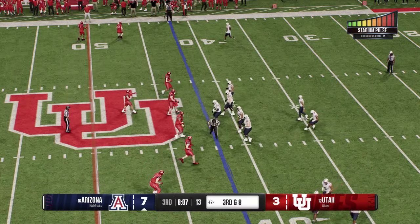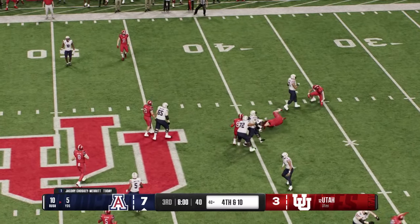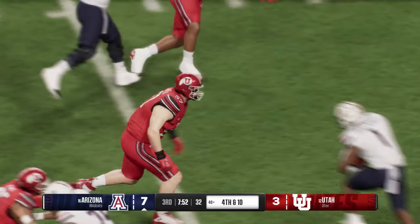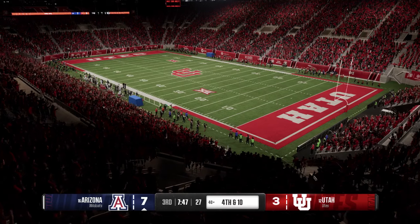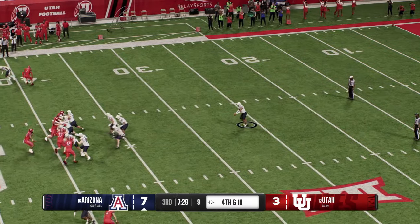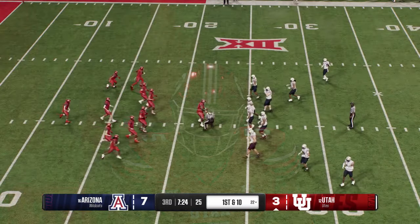They line up with some serious work to do if they want to convert. From the gun, the running back tries to hit the hole. He's knocked down in the backfield — he'll lose a couple. That is the way you blow up a play quick, fast, and in a hurry. Hair on fire caused a wreck — that had to be a blown assignment. The Wildcats will have to send out the punt team. They'll look to pin them deep. Signals for the fair catch and that's where they'll put it in play just outside the 20.